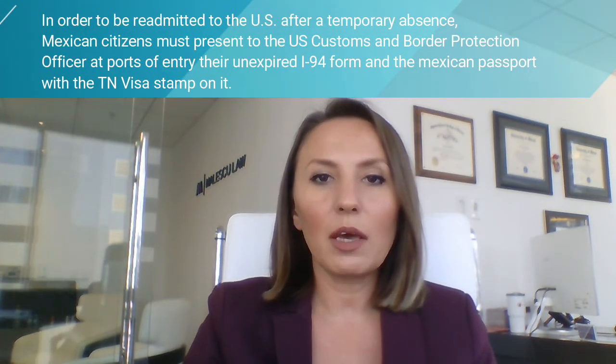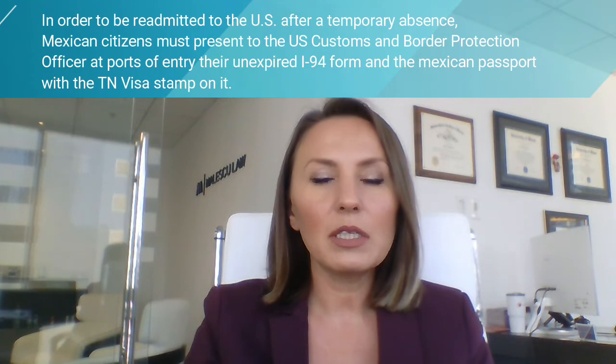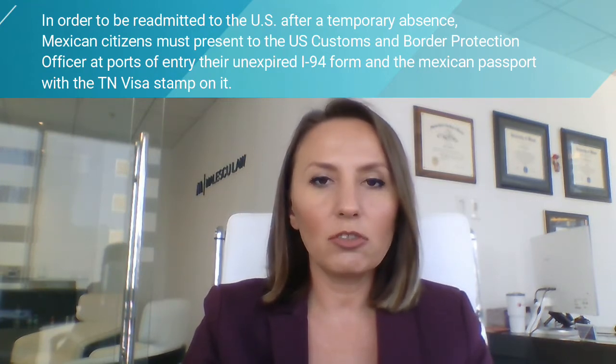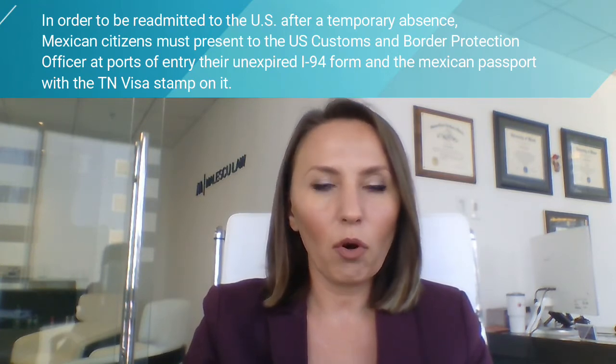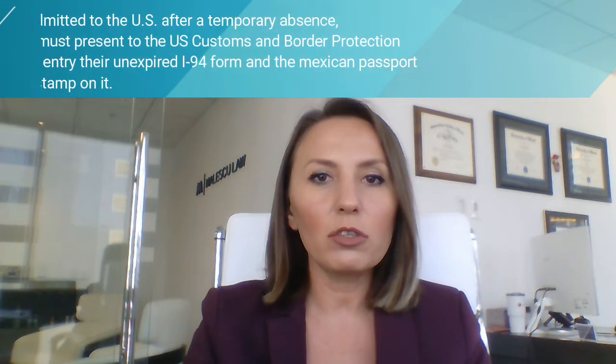in order to be readmitted to the United States after a temporary absence, Mexican citizens must present to the U.S. Customs and Border Protection officer at ports of entry their unexpired I-94 form and the Mexican passport with the TN visa stamp on it in order to be able to re-enter the United States. Although the unexpired and valid I-94 form and the Mexican passport with the TN visa stamp should be enough in terms of documents necessary to re-enter,